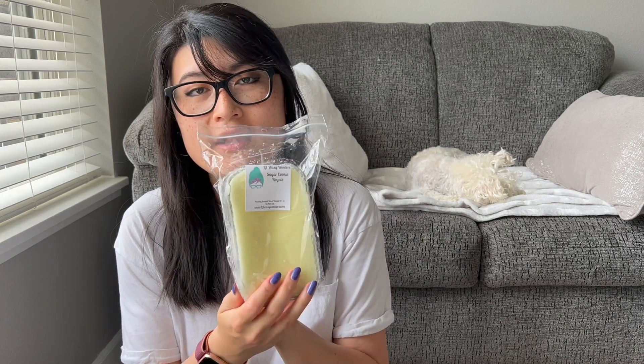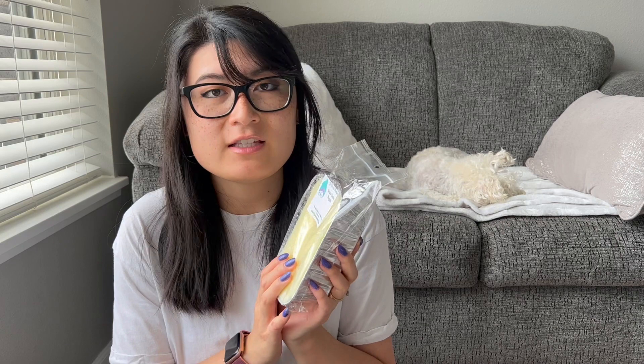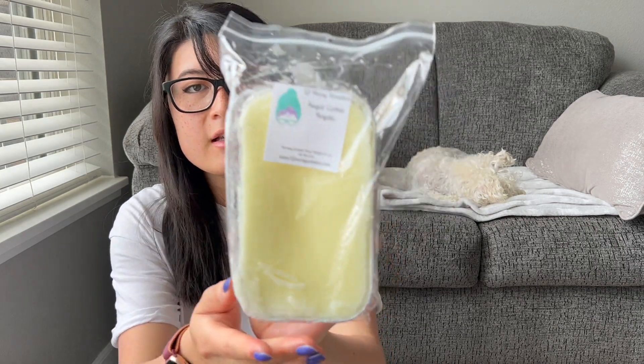Someone requested Sugar Cookie Royale in loaves and I told myself if I see this in loaves I'm stocking up because I love mixing it. So we got a loaf of Sugar Cookie Royale. I'm almost done with or did I finish a loaf recently of sugar cookie royale and zucchini bread — I absolutely loved it. I would much rather have Sugar Cookie Royale Zucchini Bread blended, but honestly this is one I would even just melt on its own because it's so good.